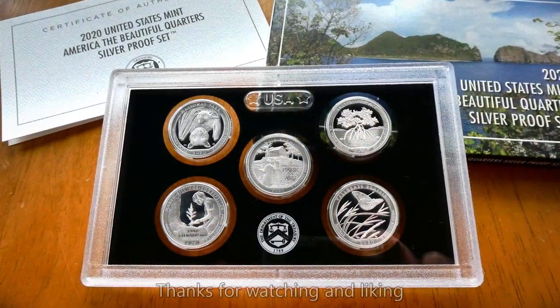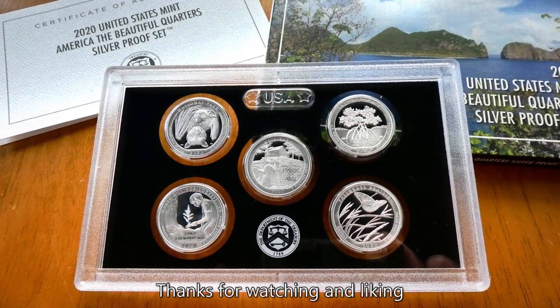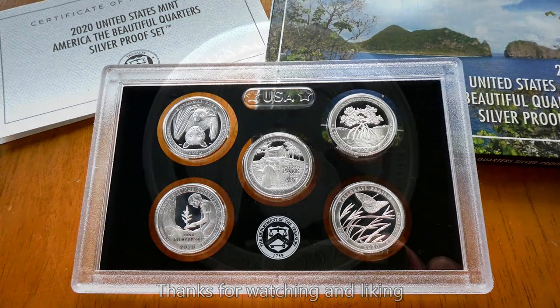But first look of the 2020 America the Beautiful Silver Quarter Proof Set. Thanks for watching.